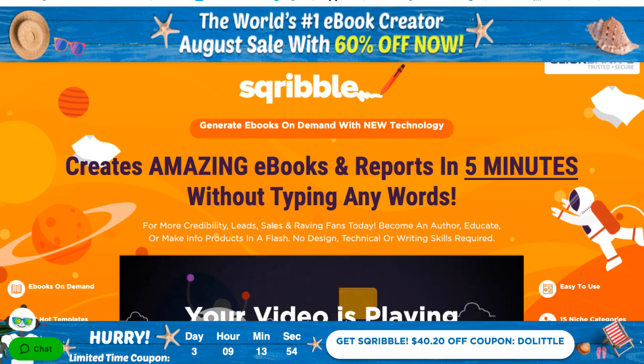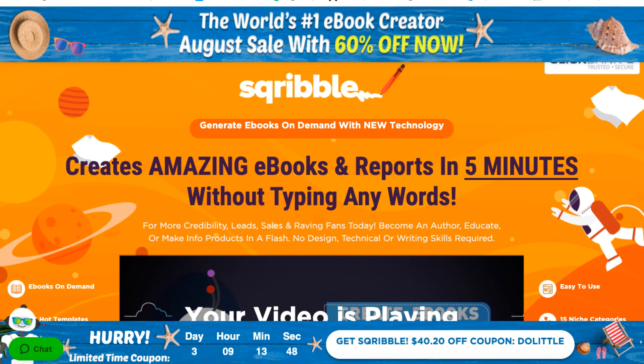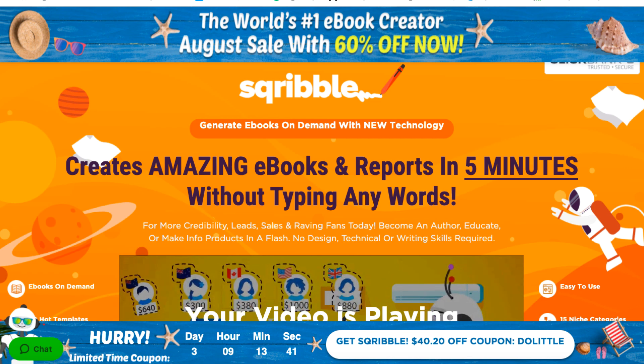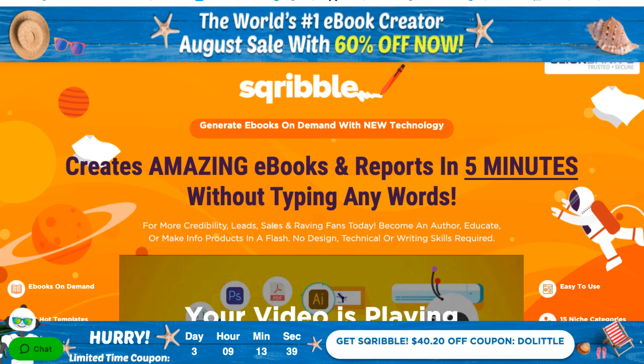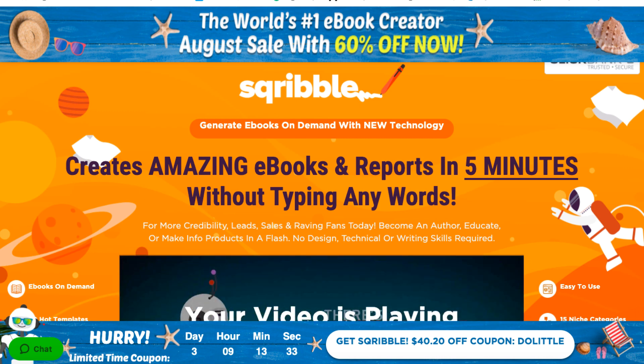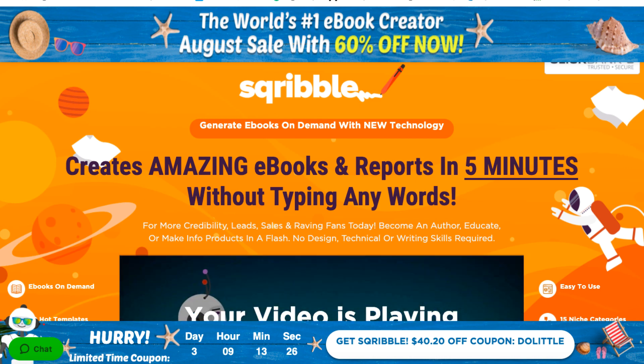Hey everybody, Adam Payne here with the Video Marketing Insider. In today's video we're going to be taking a look at a product called Scribble. Scribble touts itself as the world's number one e-book creator, and whether that's true is a matter of opinion, but having the ability to create good-looking PDFs, reports, or e-books is really, really beneficial for any kind of online business.